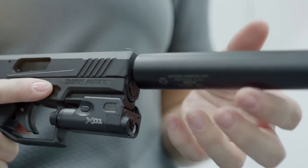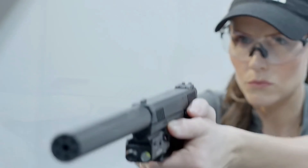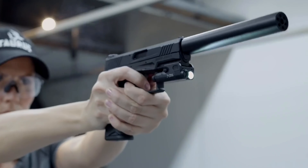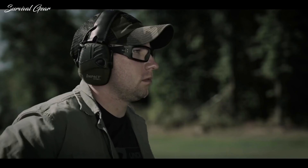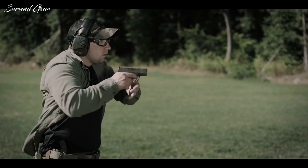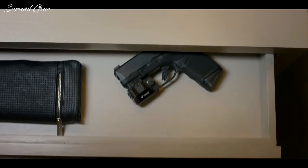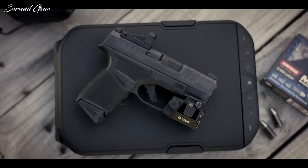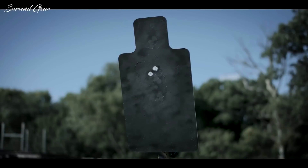I believe that .22s are the ideal training pistols for new and experienced shooters alike. The minimal recoil, muzzle rise, and blast allow rookie shooters to control these guns effectively, and even experienced shooters should, from time to time, run through a few boxes of .22 for a low-cost tactical tune-up. In this video, we'll take you through some of the best .22 concealed carry pistols that are guaranteed to run flawlessly.